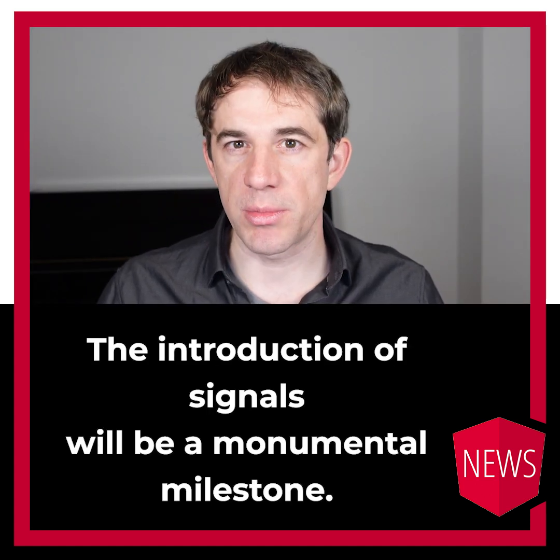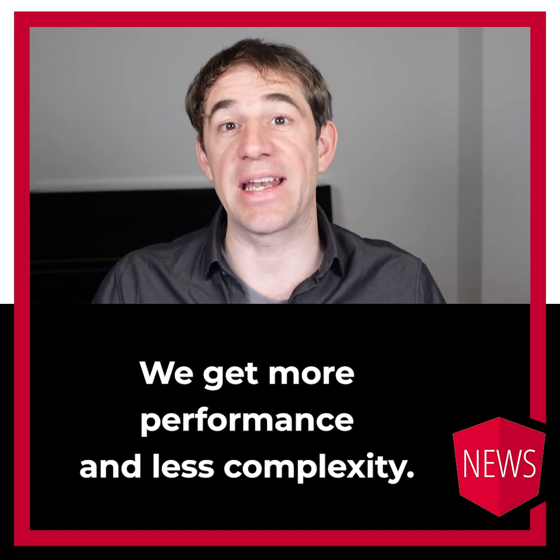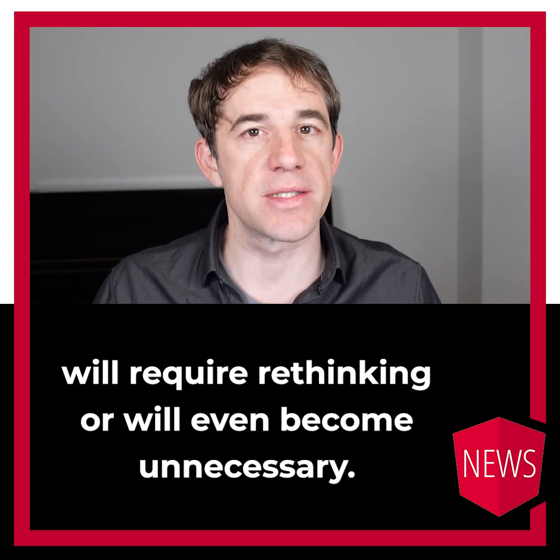The introduction of signals will be a monumental milestone. We get more performance and less complexity. A lot of performance patterns will require rethinking or will even become unnecessary.